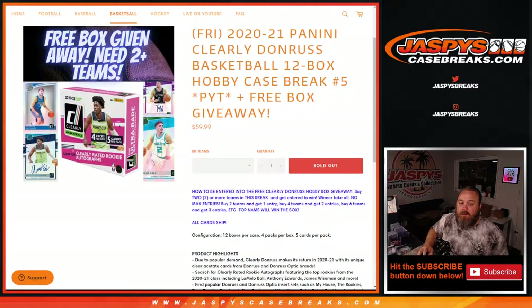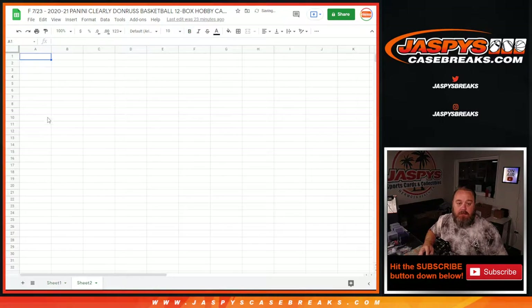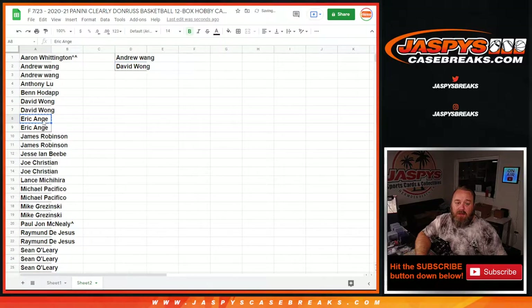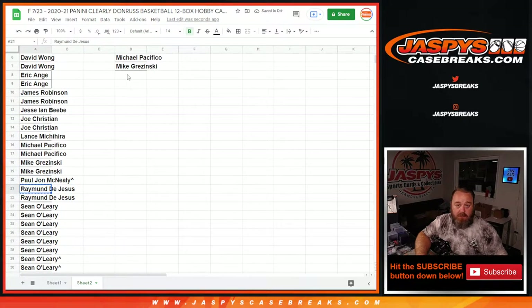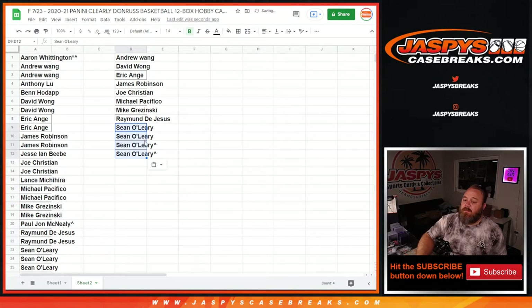Once again, box giveaway — two or more teams in the break. Let's copy this customer list over. Even team spots that were won count in this. It's alphabetized: Aaron with one spot — thanks for getting in. Andrew with two — you get one spot. Anthony — thanks for getting in. Ben — thanks for getting in. David — you get one entry. Eric — you get one. James with one. Jesse — thanks for getting in. Joe with one. Lance — thanks for getting in. Michael with one. Mike with one. PJ — thanks for getting in. Raymond with one. Sean with the spots you won and the spots you have straight up — you get four entries. The hollow mosaic Ant-Man — supposed to be tough — that's a good one for Sean. Andrew down to Sean, 12 entries.